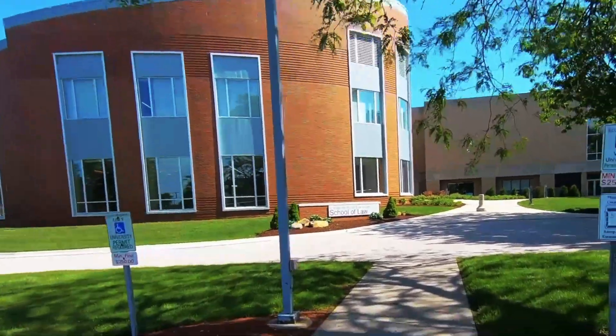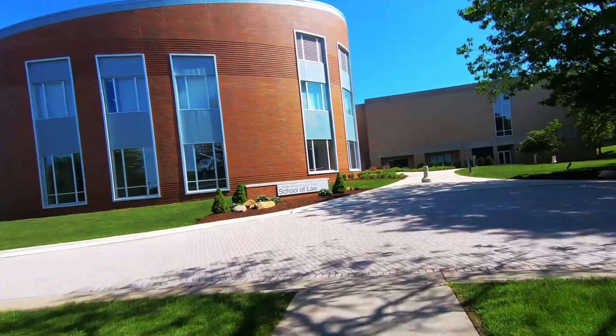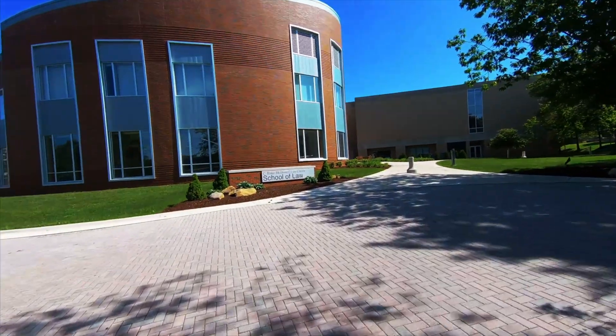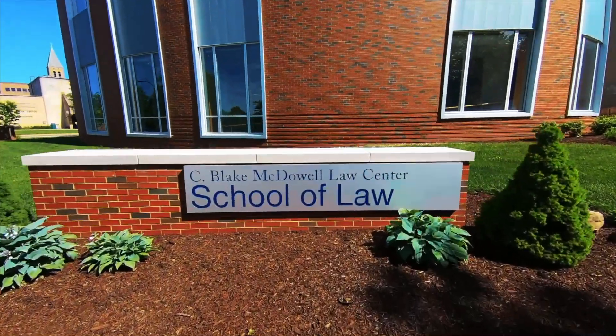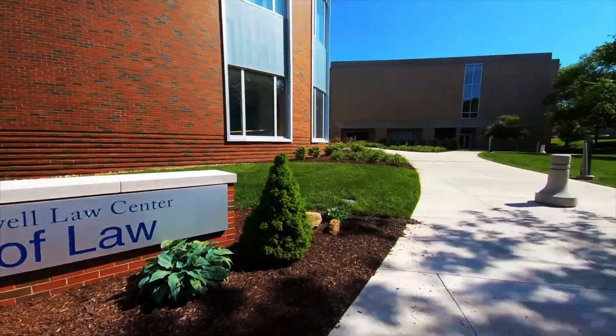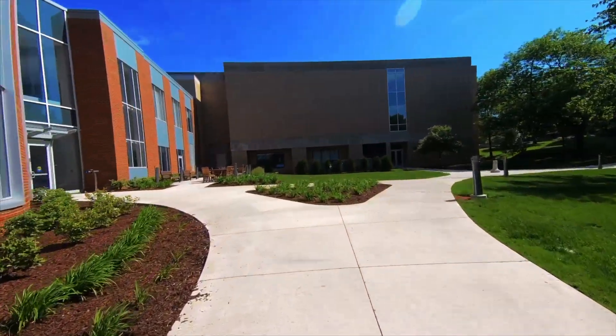Welcome to Akron Law. Nestled on the edge of campus, you can easily enjoy campus amenities and walk to downtown Akron within five minutes. Fun fact: our building is named after C. Blake McDowell, a prominent attorney who formed one of Northeast Ohio's most prominent law firms. Now let's go take a look.